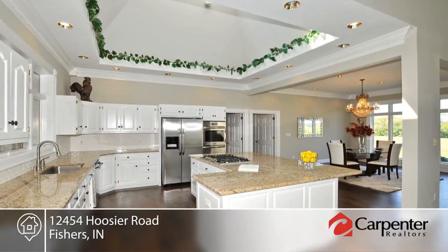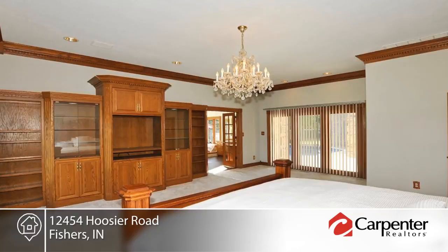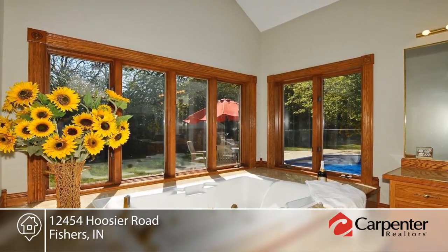You will love the split floor plan with two kitchens and four bedrooms. There's an amazing barn that's also refinished and could be utilized for so many different desires.